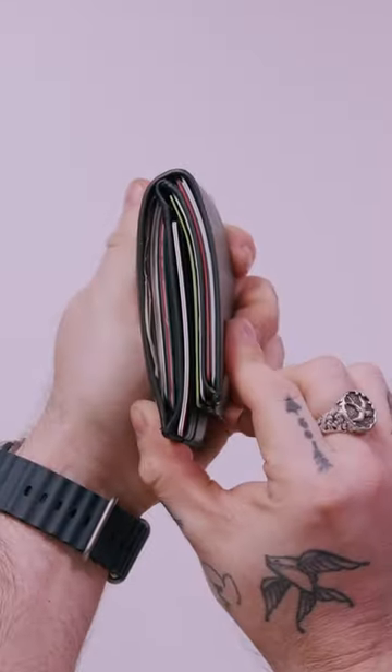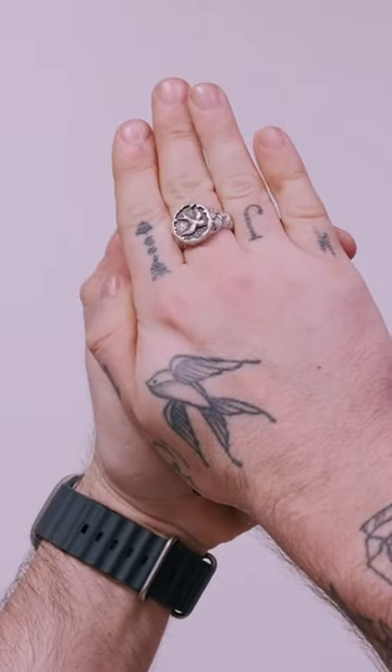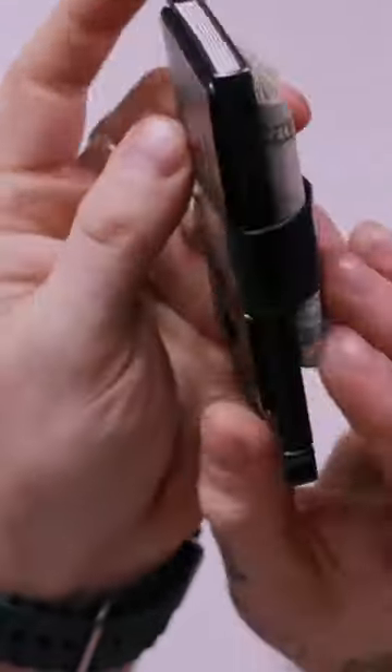Did you know that upgrading your wallet can actually help you with back pain? About a year and a half ago, I went from a wallet that looks like this to one that looks like this. And not sitting on that stack of books really helped relieve pain that I didn't even know was being caused by that.